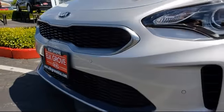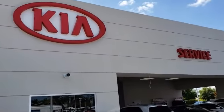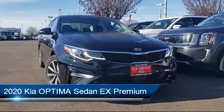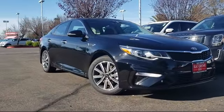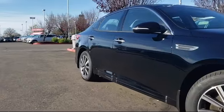Welcome to Elk Grove Kia and here's a look at another great vehicle from our inventory. It comes equipped with tire pressure monitoring system, keyless entry, Sirius XM satellite radio, heated front seats, parking sensors, leather wrapped steering wheel, ventilated front seats, auto high beam headlamp control, steering wheel controls, and navigation.